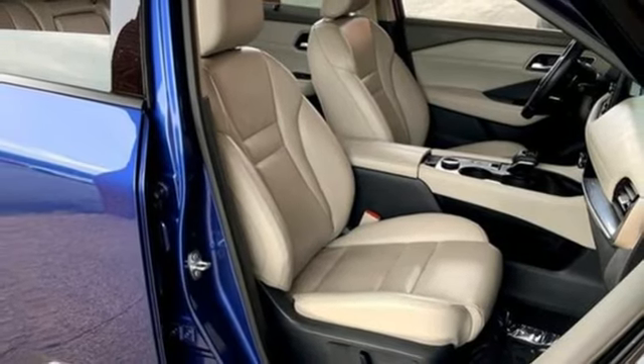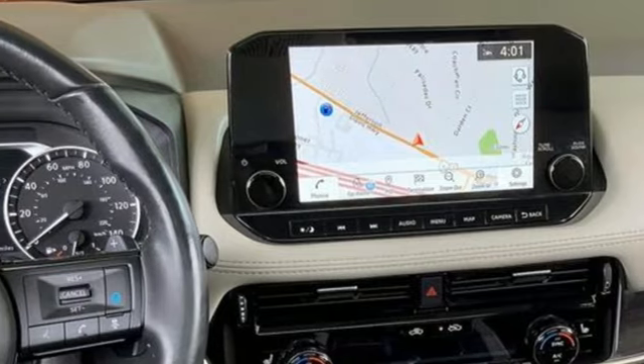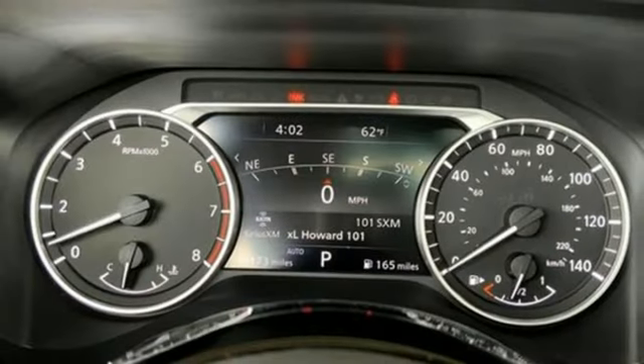External memory control, hands-free liftgate, memory exterior door mirror settings, and continuously variable automatic transmission.